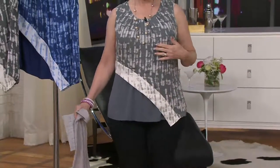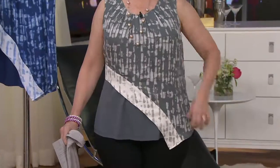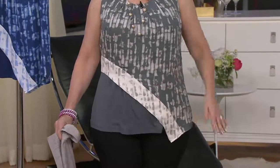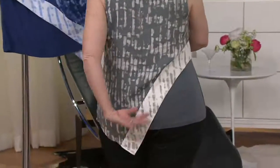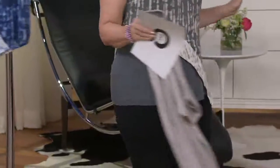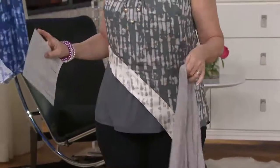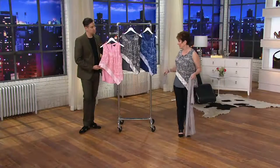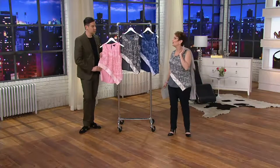It doesn't cling, and it cuts through that part of the body that most of us are like, 'Oh, that little zhuzh I don't like.' It looks fabulous from the side, it looks fabulous from the back. I put a crop white jean jacket on top of this and it was so good — I wanted to cry.